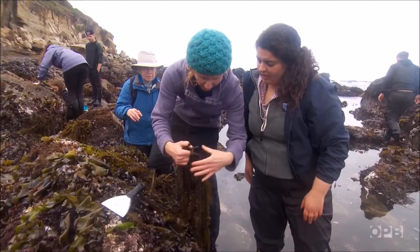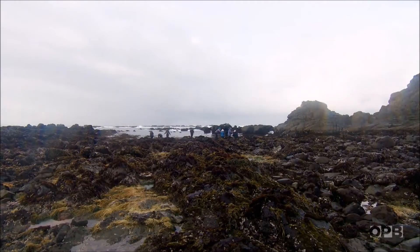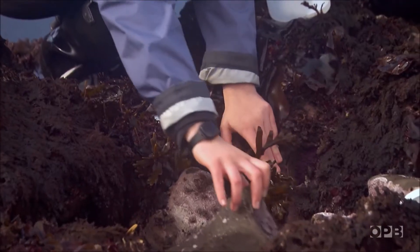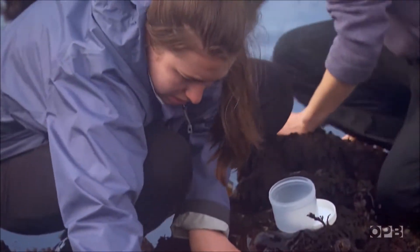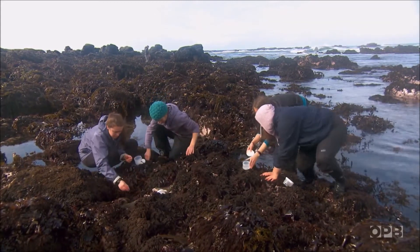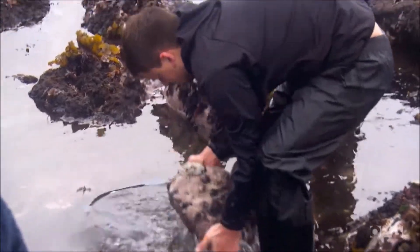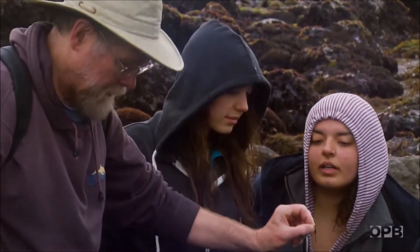I don't know that it's instabilis, but it's definitely one we should take back and key out. There's one down there, too — let's take them back and key them out. When people say they're going tide pooling, some people just look in the tide pools. But if those people would just look under the rocks nearby, they'll see an amazing diversity of organisms.